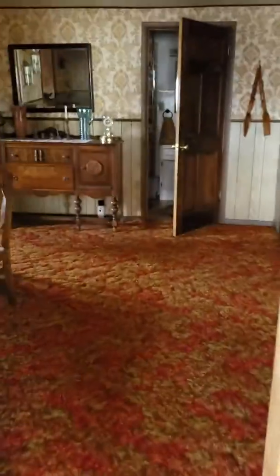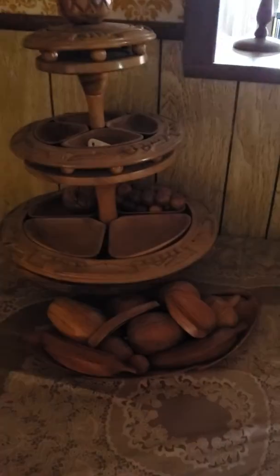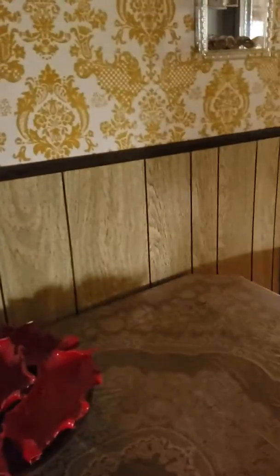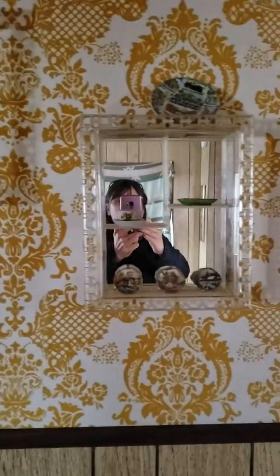I couldn't find the light for this dining room, so we'll just kind of try and get close to some things. There are serving trays and decorative platters, things like that. And there are a couple of mirrored curios - super cute little cases.